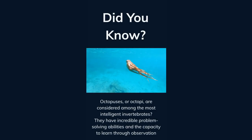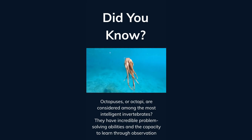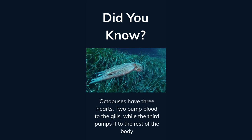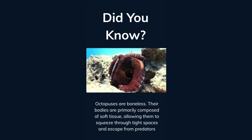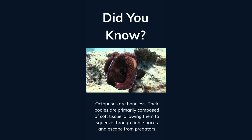Did you know octopuses — or octopi — are considered among the most intelligent invertebrates? They have incredible problem-solving abilities and the capacity to learn through observation. Octopuses have three hearts: two pump blood to the gills while the third pumps it to the rest of the body. Octopuses are boneless; their bodies are primarily composed of soft tissue, allowing them to squeeze through tight spaces and escape from predators.